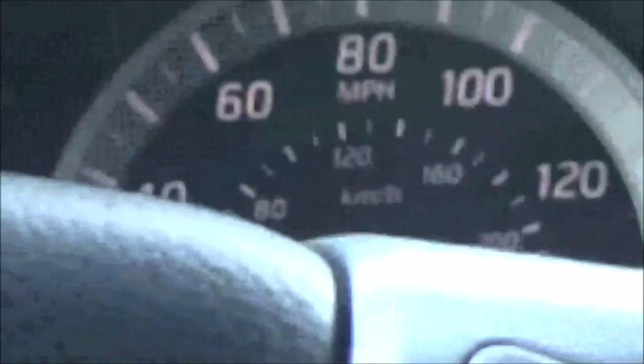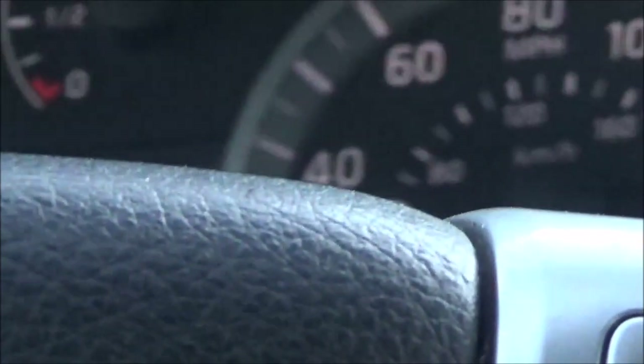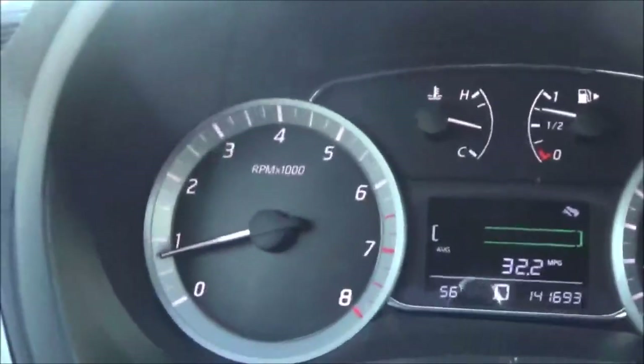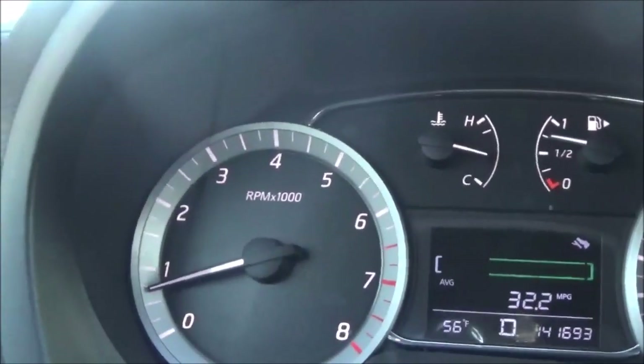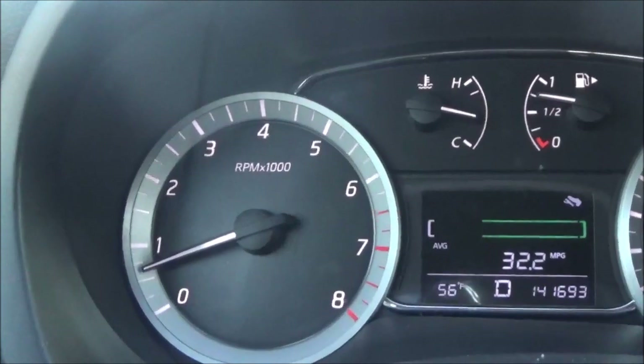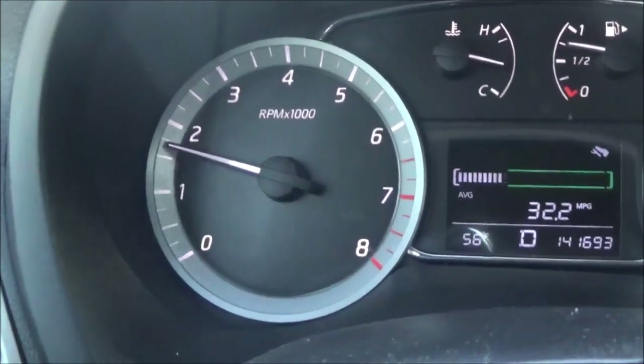The CVT should go up steady as you apply pressure. I'll keep my foot on the accelerator so it can constantly keep pressure on it, so the RPMs don't go down. I want to keep a steady upward pressure. You might be able to see the RPMs on this side as this goes up.